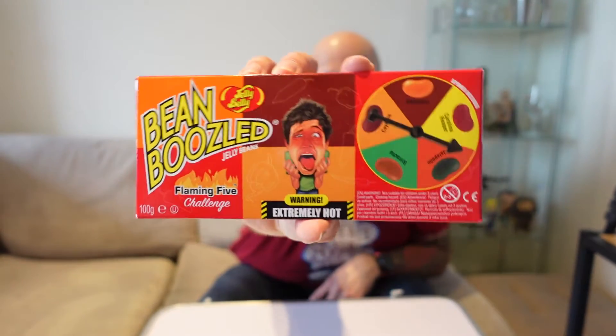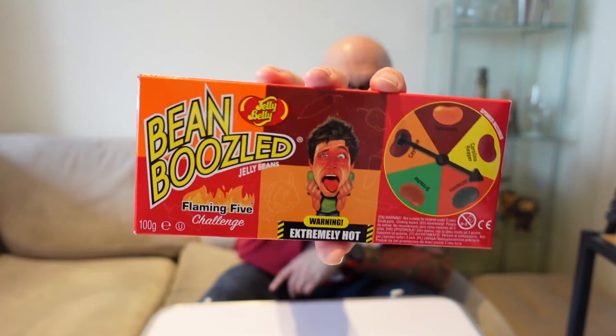I wanted to try another one because these caught my eye on Amazon. Today I am trying Bean Boozled from Jelly Belly. If you've not had Jelly Belly sweets before, I'm actually quite surprised because they're quite popular over here and in the US. They do all sorts of flavours from strawberry right up to vomit and stinky socks. But these are their spicy jelly bean challenge - it's called the Flaming Five Challenge. I can't have any friends here, so I'm going to do these by myself.